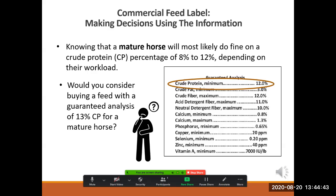Here's an open-ended question. Knowing that a mature horse will most likely do fine on a crude protein percentage of 8% to 12% depending on its workload, would you consider buying a feed with a 13% crude protein for a mature horse? Why or why not?